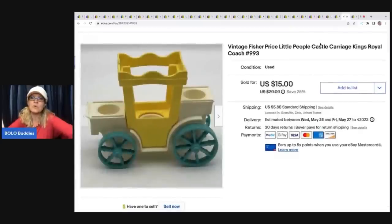This next item is a Fisher-Price Little People castle carriage — a really old vintage item. I got this at a garage sale in a lot of Fisher-Price Little People items. If you can put the item number in the title, that's going to help people find it. This sold on best offer for $14, and the buyer was all in for $21.24.